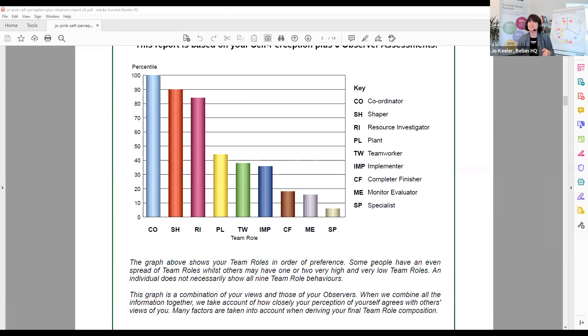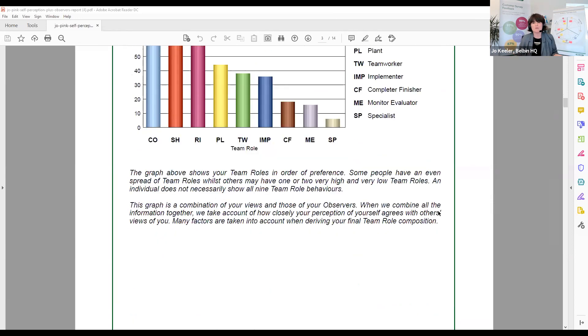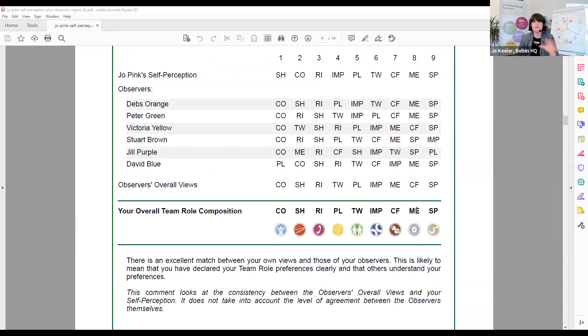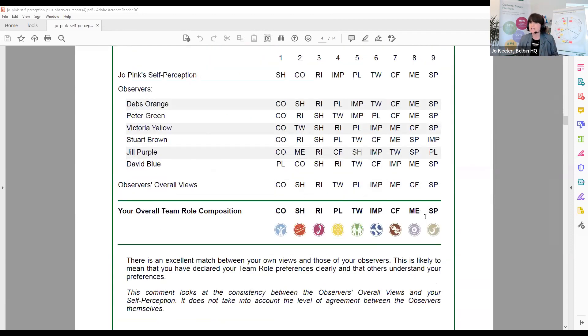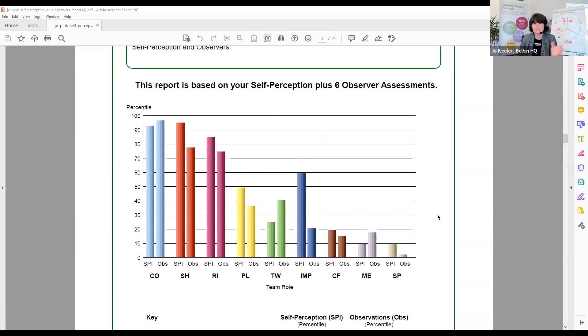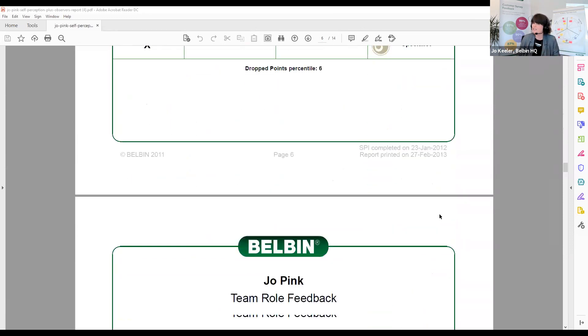So we're not just one thing, are we? We are a whole mix of these team roles. Then if you've asked other people to observe you, what have they said? I'm going to go through this quickly, Campbell, because I want to get to your points. The changes — the differences between how they see you.